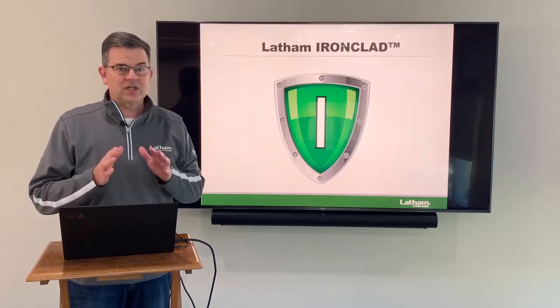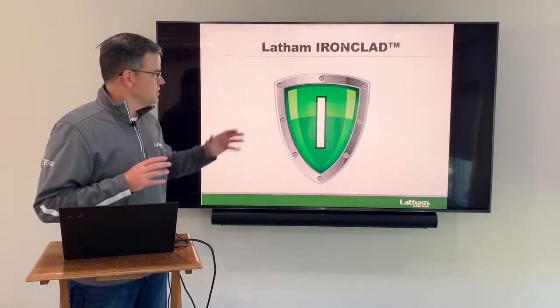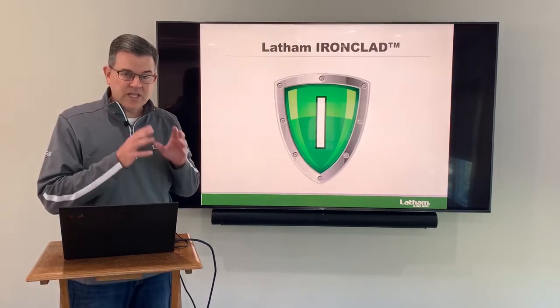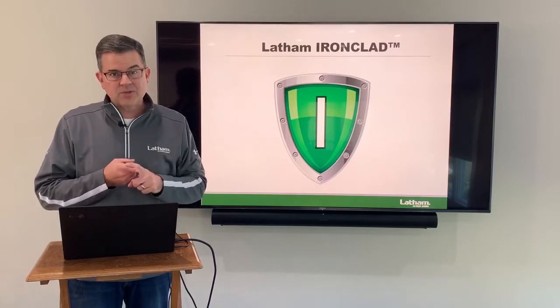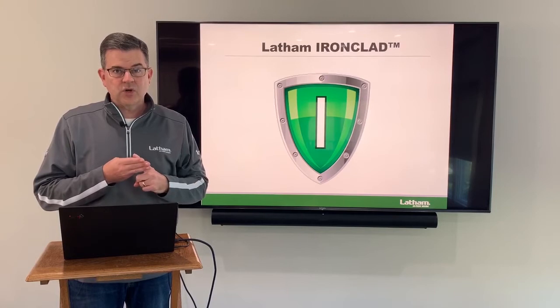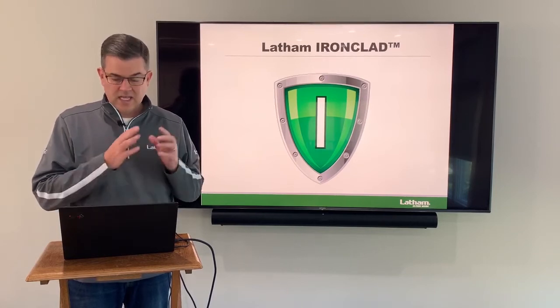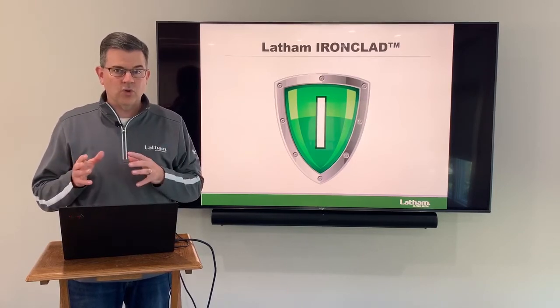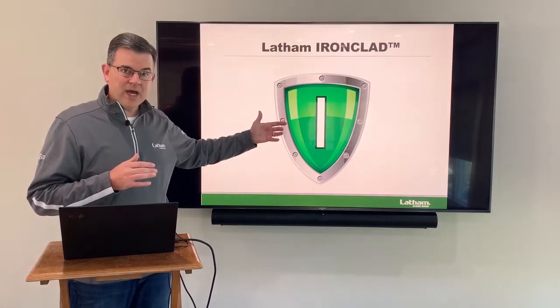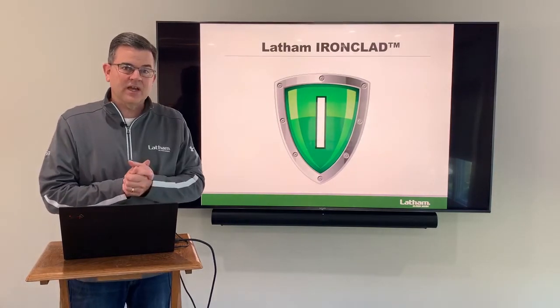Another thing about Latham is our Ironclad. Ironclad is our strict standard for disease resistance. To meet Ironclad, a Latham variety has to have brown stem rot, Phytophthora root rot, iron deficiency chlorosis, cyst nematode, and either sudden death syndrome or white mold. That's a high standard, and a lot of the products I'm going to be talking about have Ironclad.